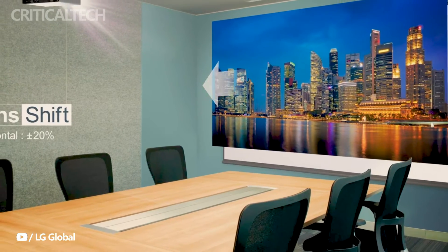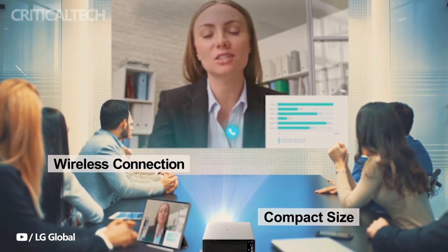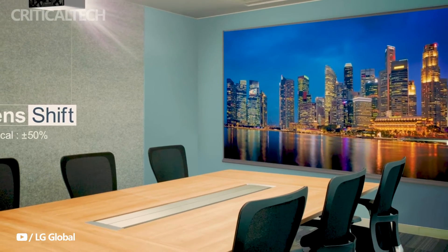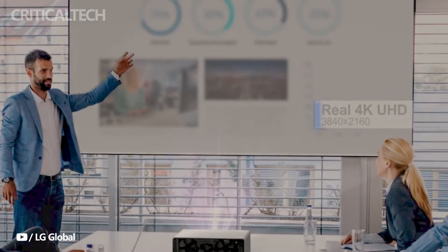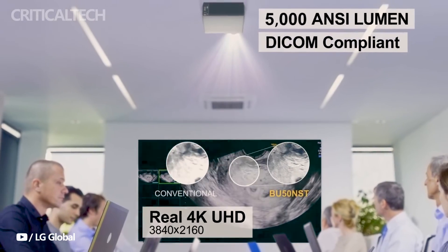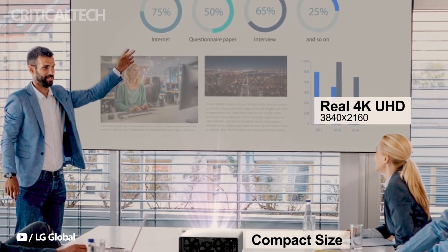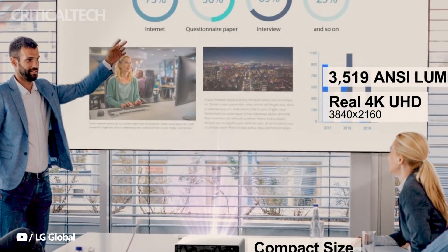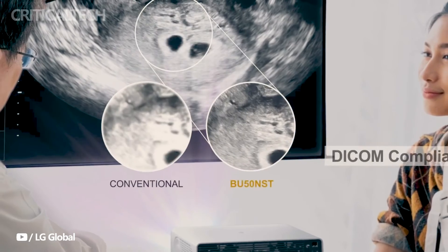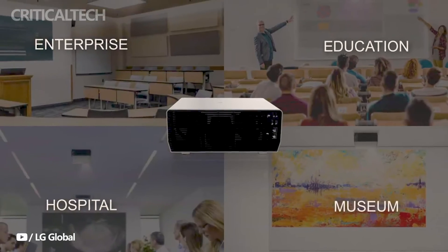At the higher end of the spectrum, the Pro Beam BU60RG stands tall with its premium features and exceptional 4K UHD resolution, priced at $4,800. Close behind is the Pro Beam BU50RG, priced at $4,100, offering similar top-tier performance in a slightly more affordable package. Businesses can invest in high-quality display solutions tailored to their specific requirements, all while enjoying competitive pricing that delivers exceptional value and performance.